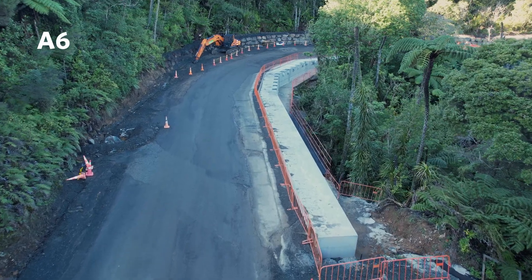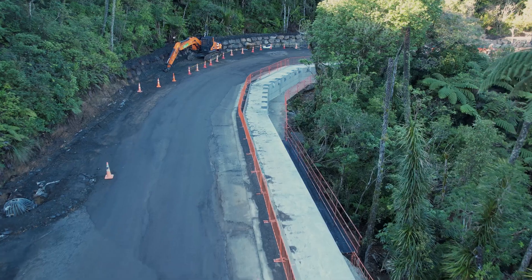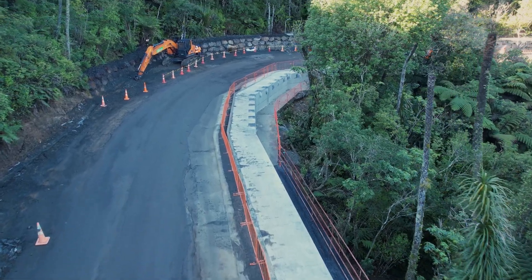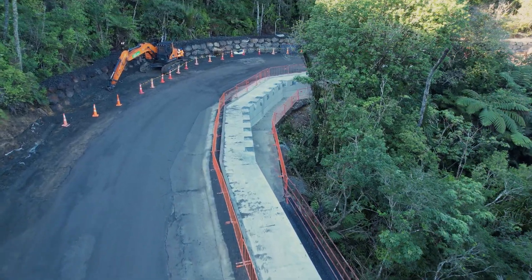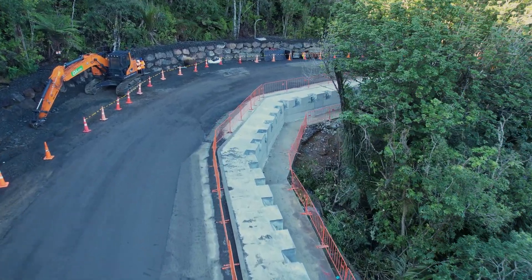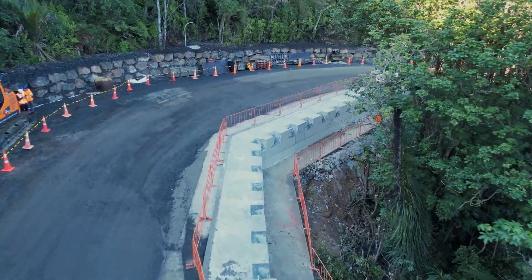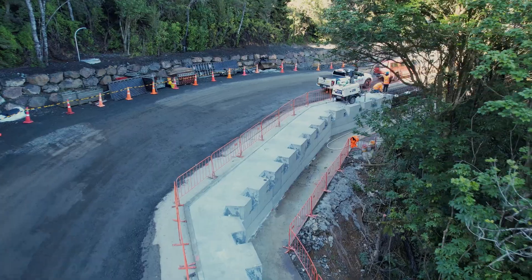We're continuing on to slip A6. We've completed the piling aspects and two-thirds of the capping beam is finished. The northern end of the capping beam looks a little bit different from the rest of the beam because it doesn't require anchors in that section. Here you can see the last section being inspected before we begin pouring concrete to finish this capping beam off.